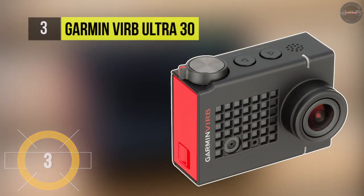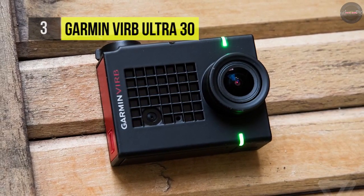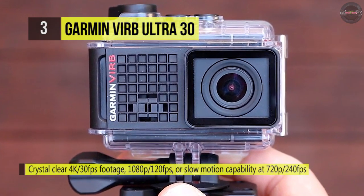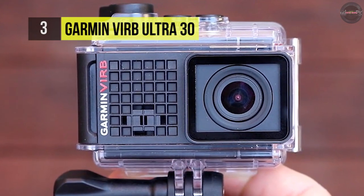The Garmin VIRB Ultra 30 comes with a built-in GPS and external sensors with connectivity to Garmin devices to capture performance data like speed, elevation, heart rate, and g-force. You can shoot hands-free by using voice commands to start and stop recording, take a photo, or tag footage.